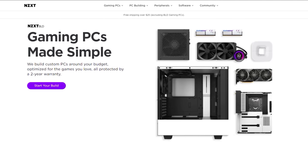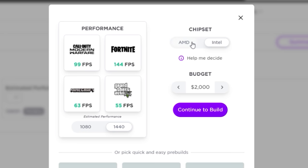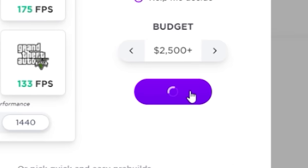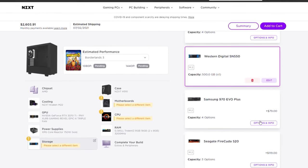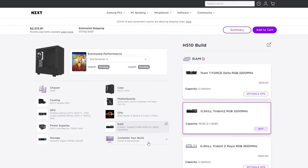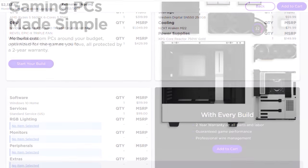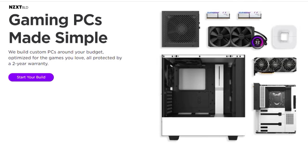NZXT's BLD is a quick and easy way to get a new gaming computer. Right now they are proud to announce expansion and availability to Australia, the Netherlands, France, and Italy. Build a gaming PC on your budget using the built-in configurator and see exactly how your favorite games will perform. All builds are backed by the BLD peace of mind warranty. To get started, visit the BLD link in the description below.